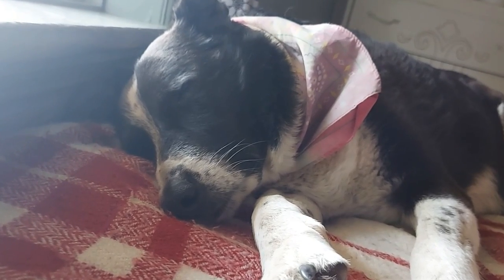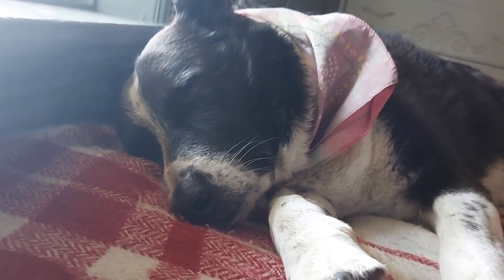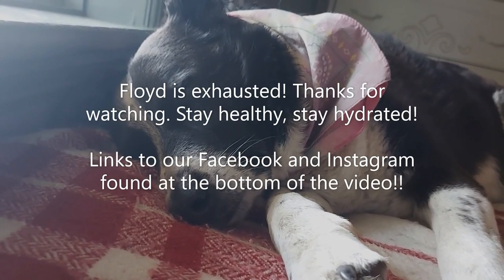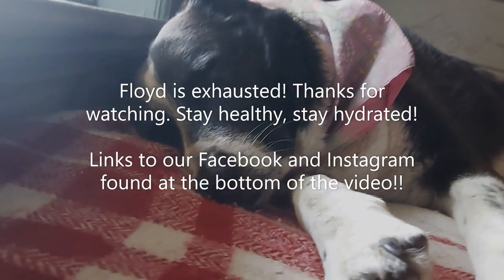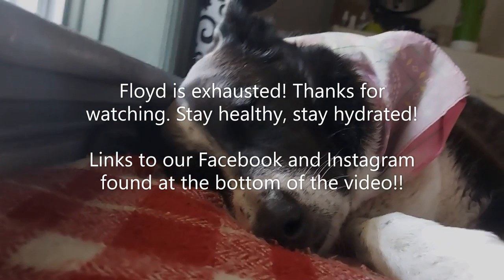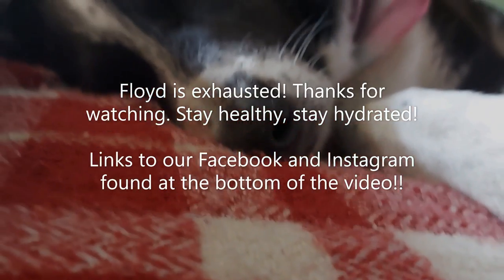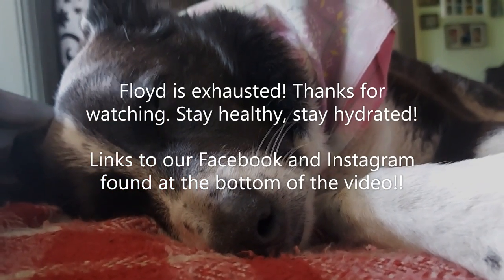I want to say a big thank you to everybody who watched this video and joined us on our hike today. I hope you enjoyed it. Don't forget to like our YouTube channel and follow us on Facebook and Instagram for all the updates throughout the summer. Stay healthy, stay hydrated, and have a great day!